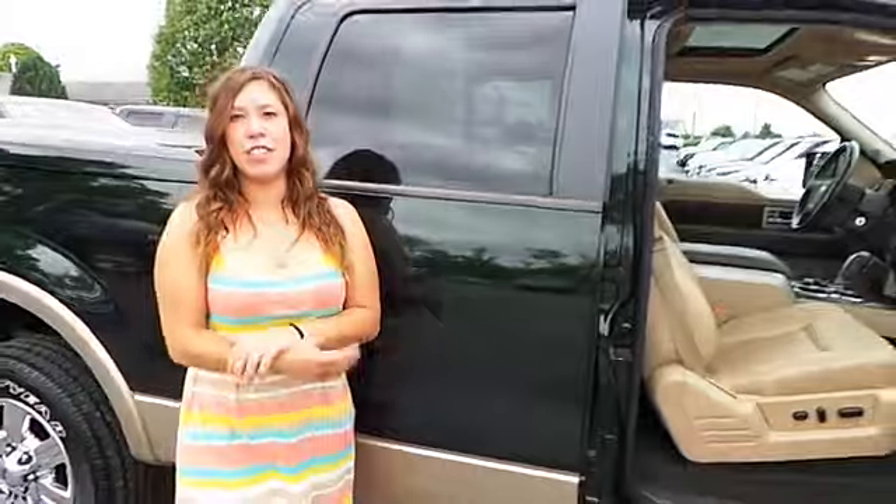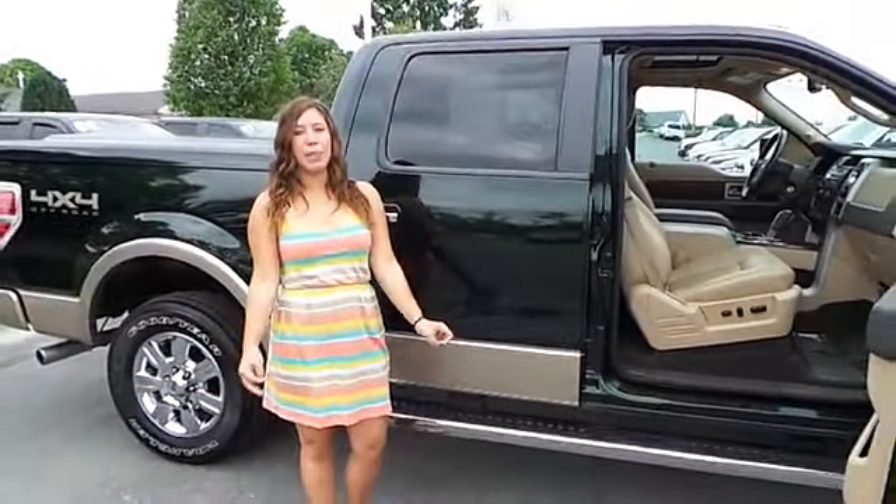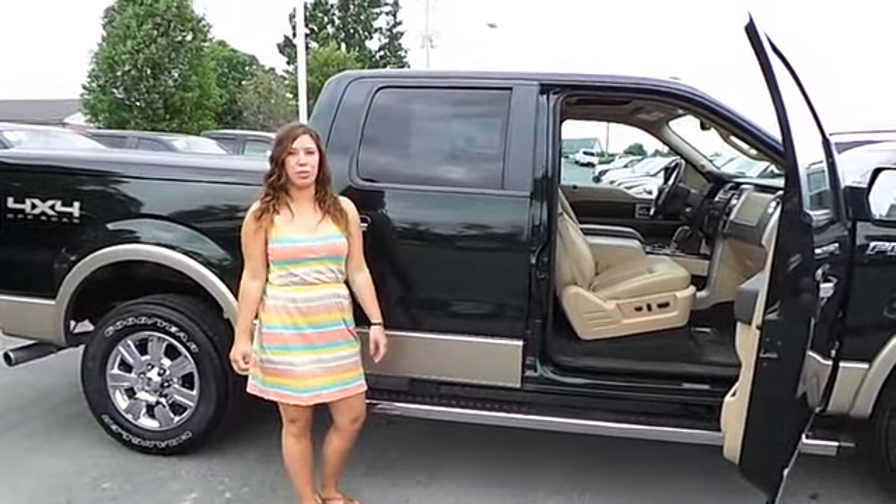If you want to know more about this vehicle or any other vehicle on our lot, stop in at Blaine's Alexander Ford in Lewesner. Remember, it's worth the drive to Route 45.